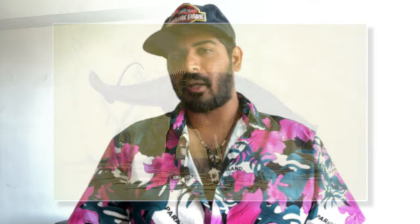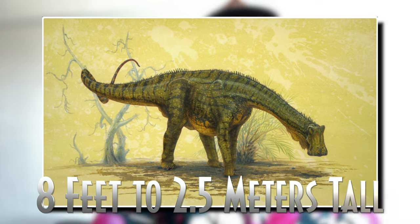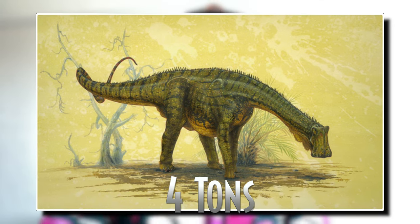It was a rather small sauropod, measuring only about 30 feet or 9 meters long, and 8 feet or 2.5 meters tall at the hip. It weighed around 4 tons, comparable to a modern elephant.